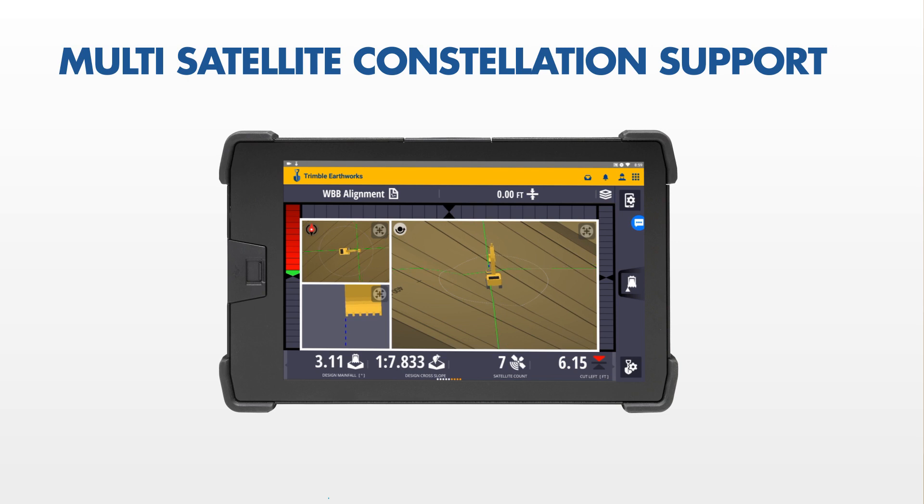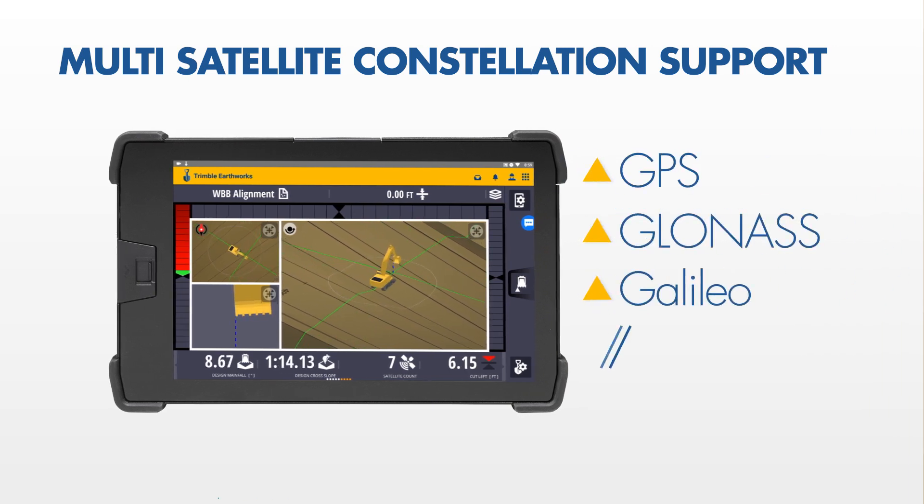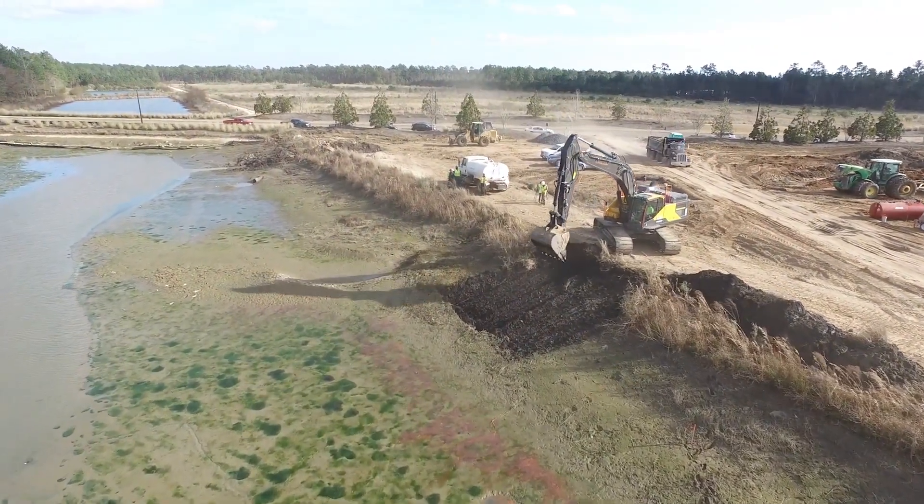With multi-satellite constellation support now including GPS, GLONASS, Galileo, and BeiDou, many environments once considered too poor for GNSS are now suitable.